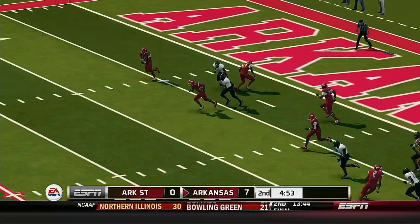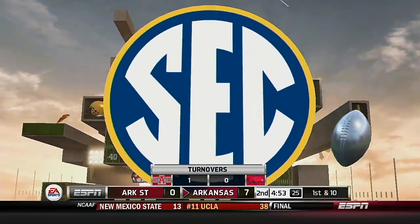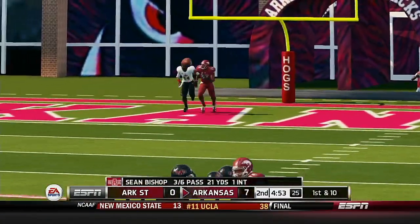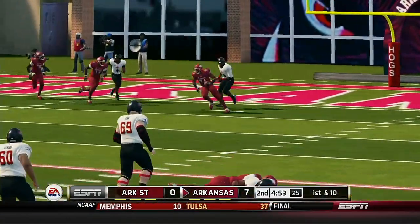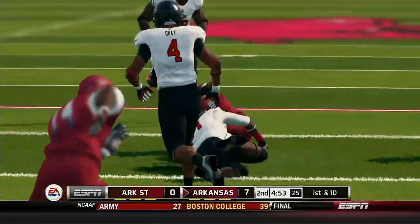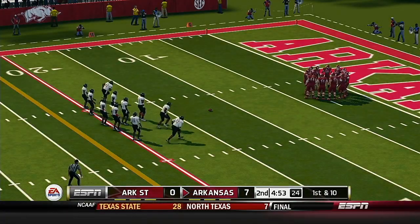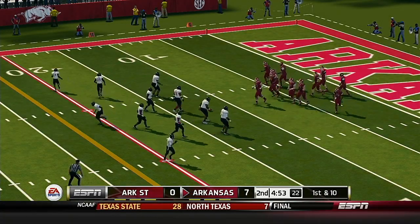He goes over the middle — intercepted. I just don't think he saw the defender, and he threw the ball right at him. That's what happens when you focus on one guy: you get tunnel vision. From their own 12-yard line.